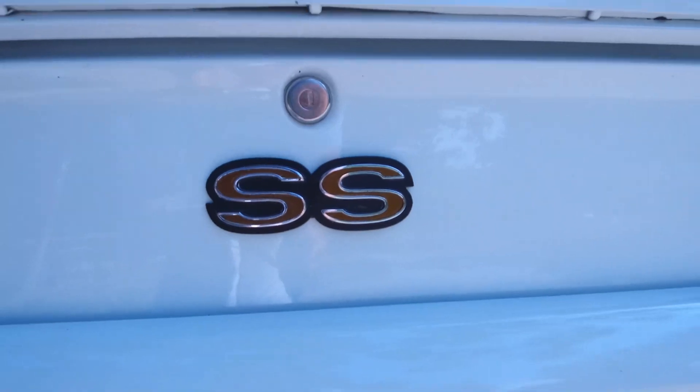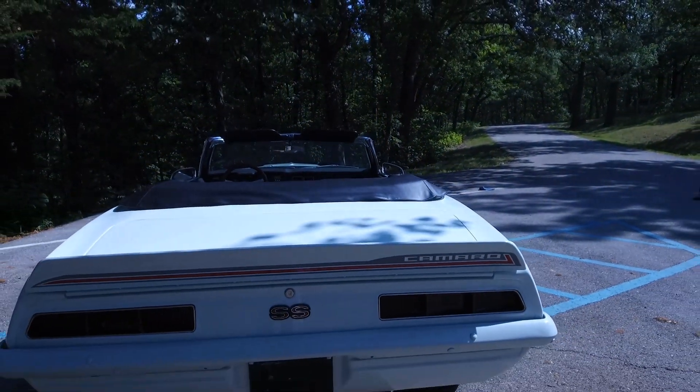I mean, you can't build this car for any less than $150,000. And we're auctioning it off for charity — you can have it if the price is right.